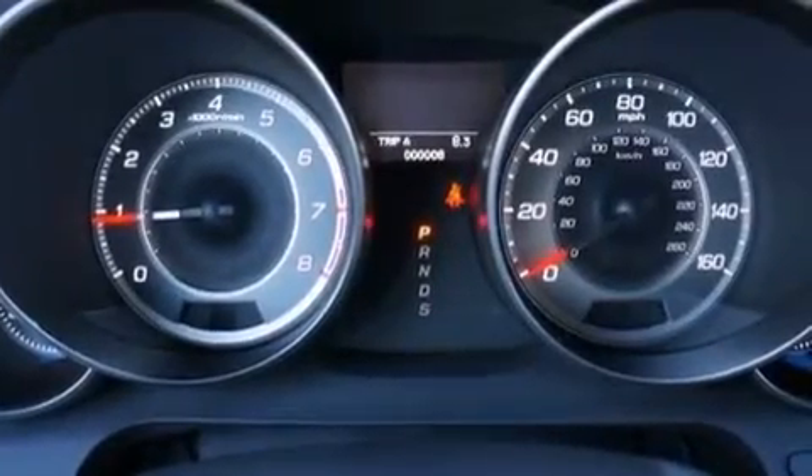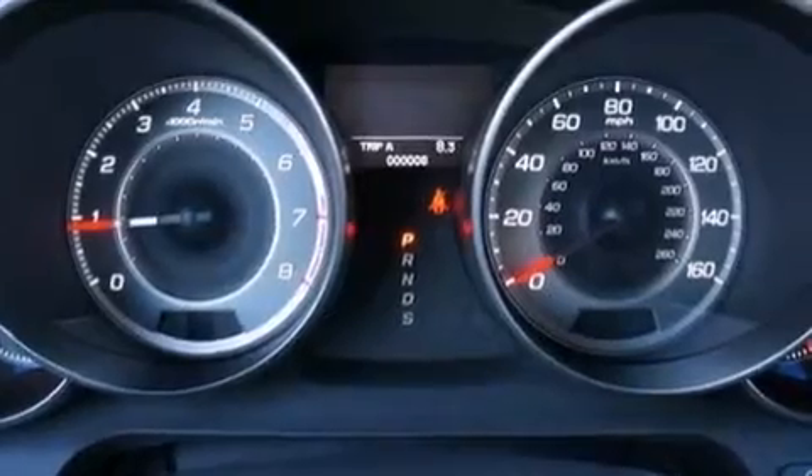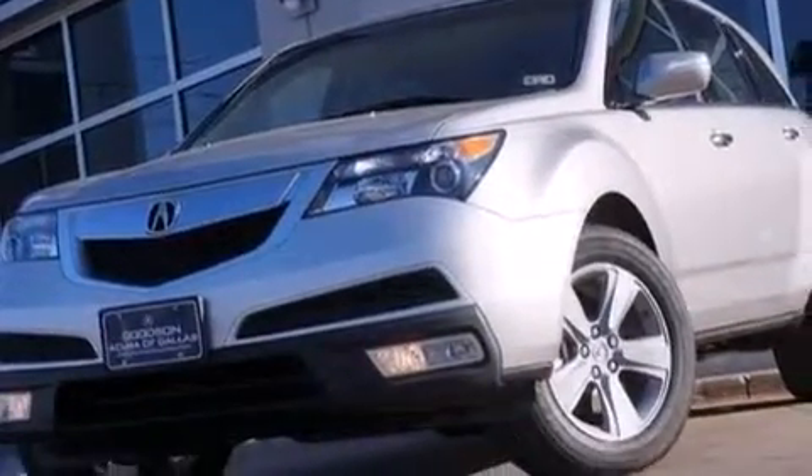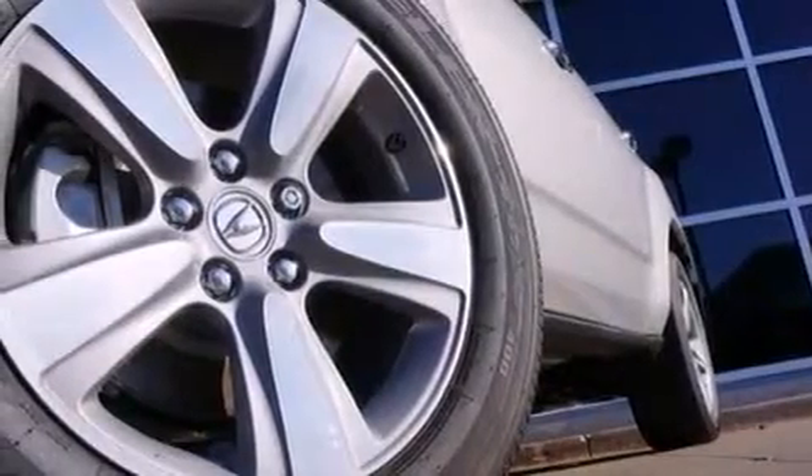Additional features include rear seat child-proof door locks, air conditioning with vents for rear seat passengers, a pass-through rear seat, an auto-dimming rear-view mirror, and leather seats that provide great support and create an overall luxurious feel.